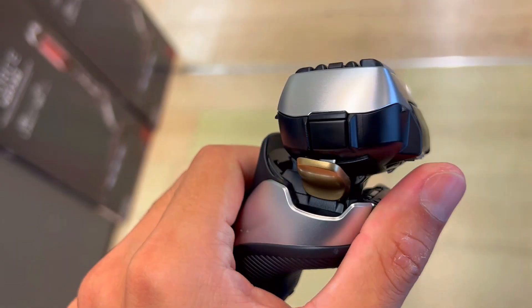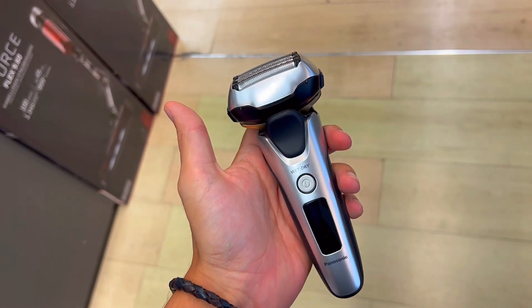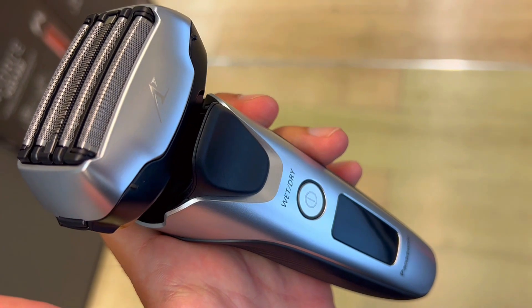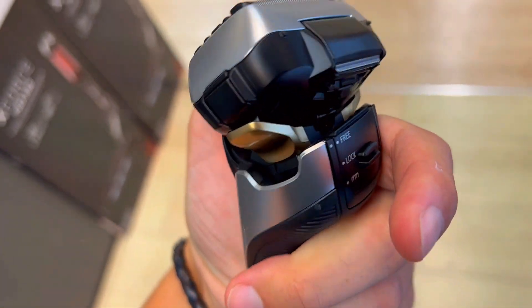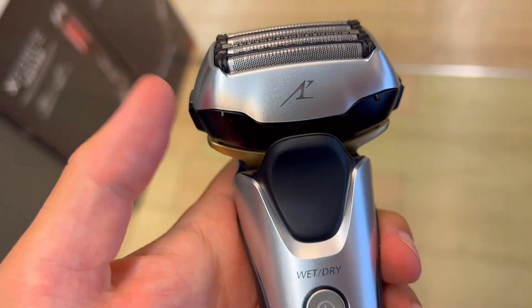Second, it's intelligent grooming. The shaving sensor detects beard densities 220 times per second, adjusting power 14 times per second for an incredibly even shave. Say goodbye to unsafe shaving and hello to a comfortable grooming experience.